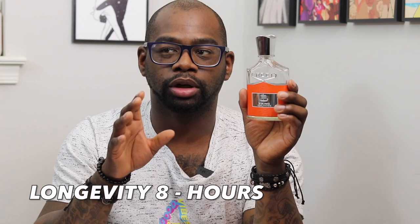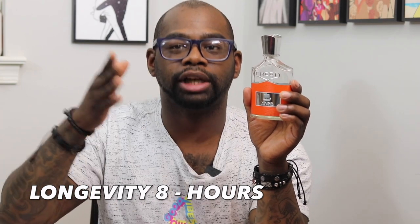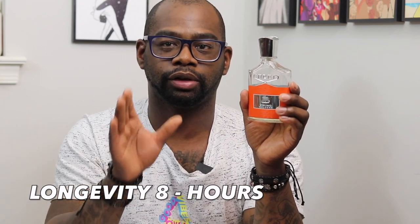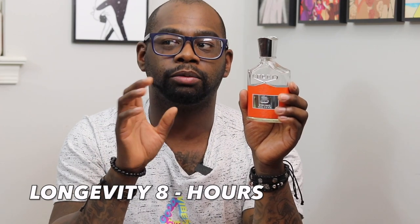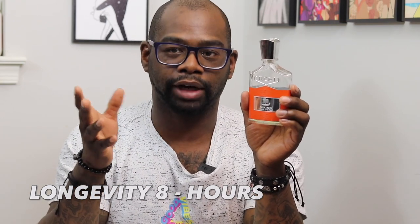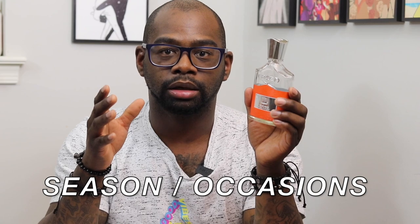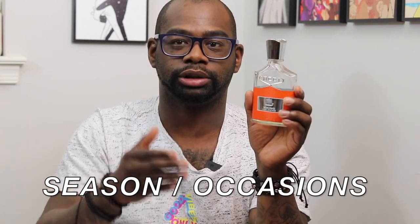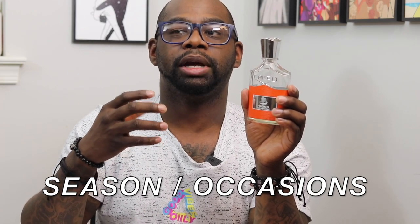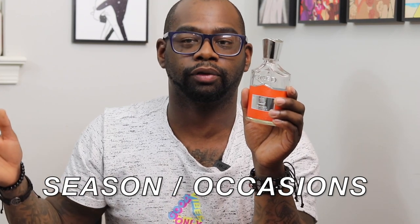Longevity: for me personally, I get eight hours on my skin. I've worn it four days straight and consistently got eight hours. So your estimate is probably going to be between six and eight hours on your skin, which isn't too bad for a cologne-based fragrance. For seasons, I feel like this is going to be a spring and summer scent. If you want to wear it all year round, by all means — it could be a signature scent for people who want to smell good and feel approachable.